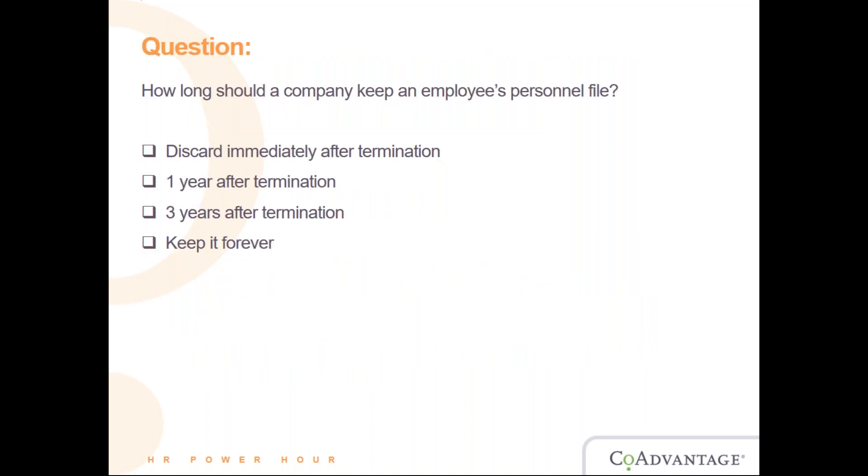Now we have another poll question: how long should a company keep an employee's personnel file?